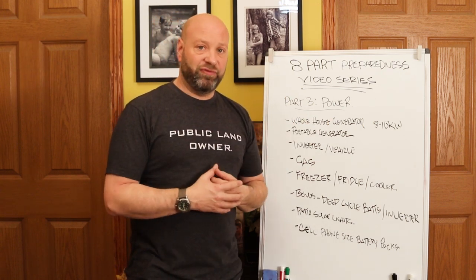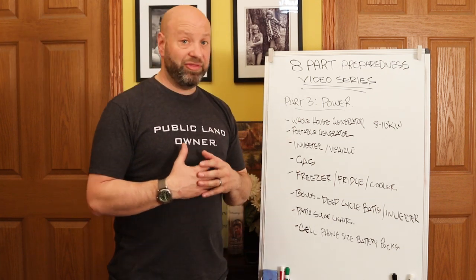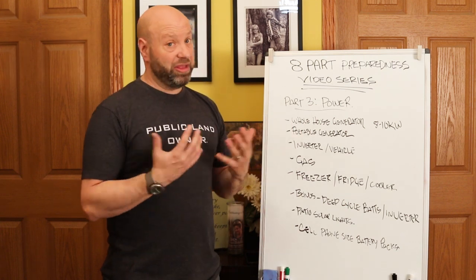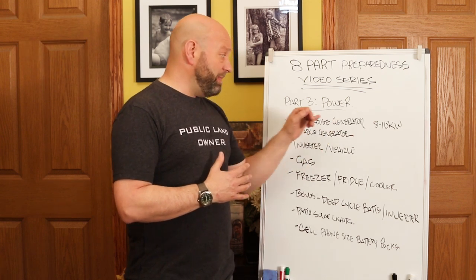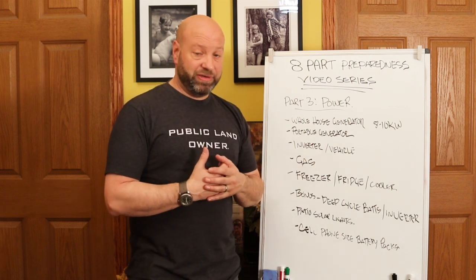Whole house generators run anywhere from $5,000 to $8,000 depending on where you live. We don't have one, but neighbors around me do and they love it — it's a very nice, convenient system. Because that may not be an option for many people, the next option is a portable generator.